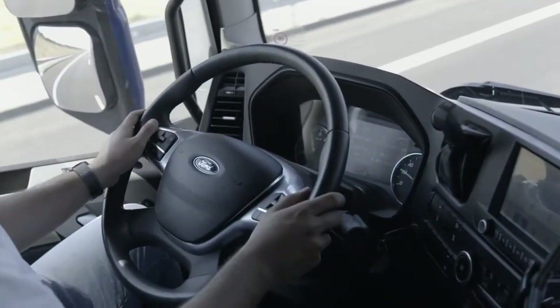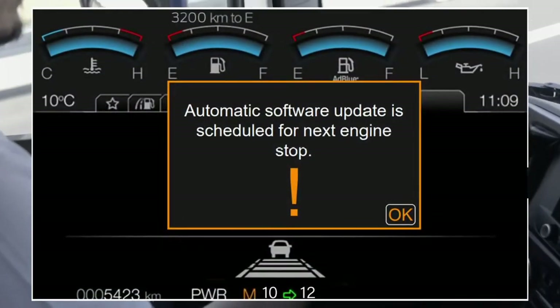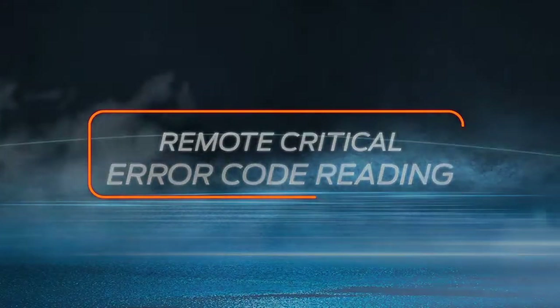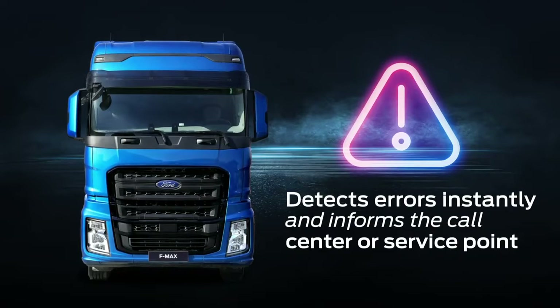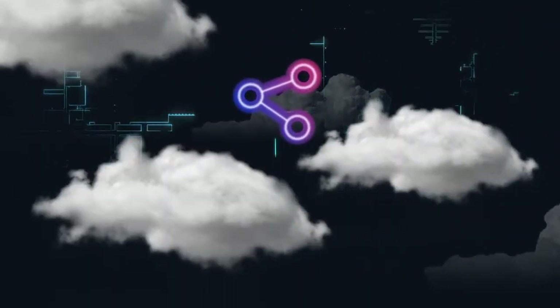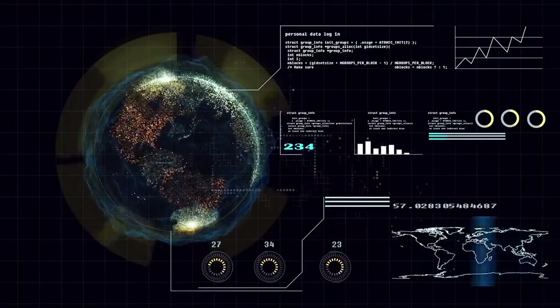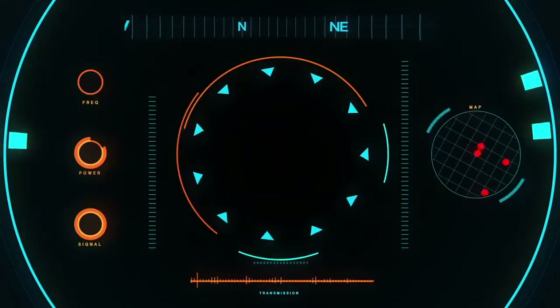Download and install all updates remotely with a single click without having to visit a service point. Connect Truck informs the service point immediately in case of critical engine and emission system errors and finds the best solution for both the vehicle and the driver.